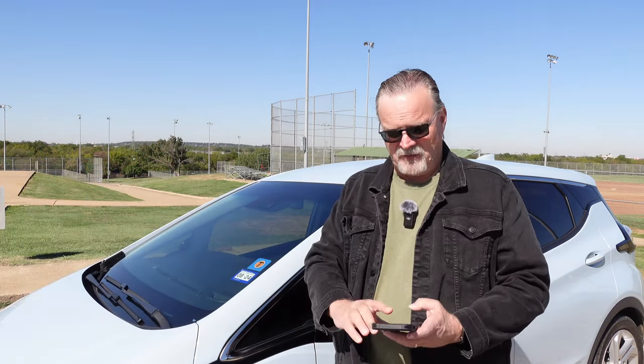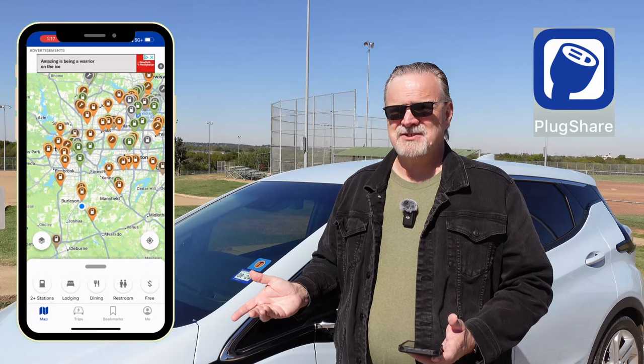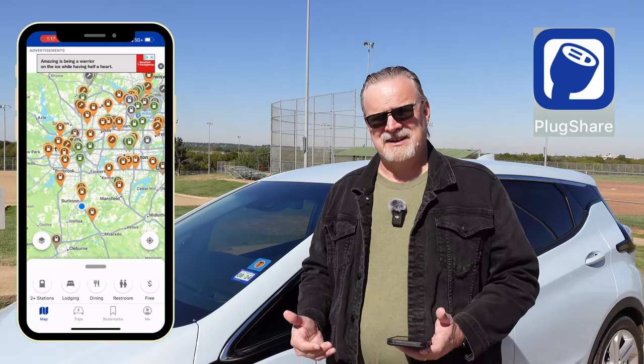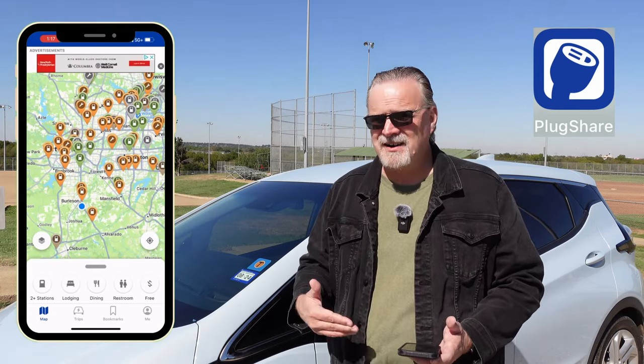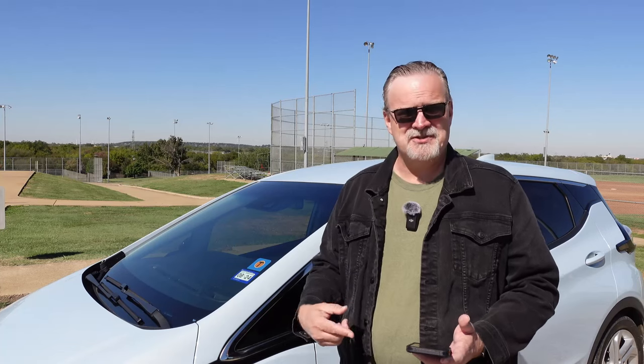If you want to go more in depth, you can use the PlugShare app. You can do route planning in PlugShare, but PlugShare is vital for just knowing where chargers are and what condition they're in. People on road trips will check in and talk about which chargers are working, which ones aren't, and which ones are giving the best speeds. You can plan a route — I've planned a road trip using PlugShare without using A Better Route Planner.